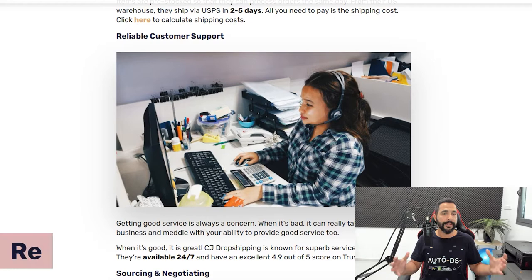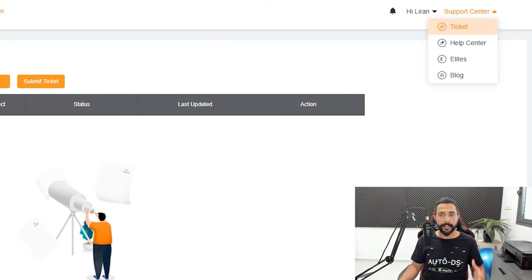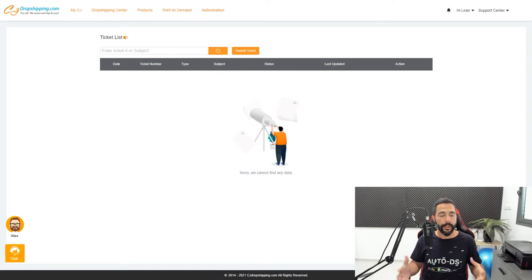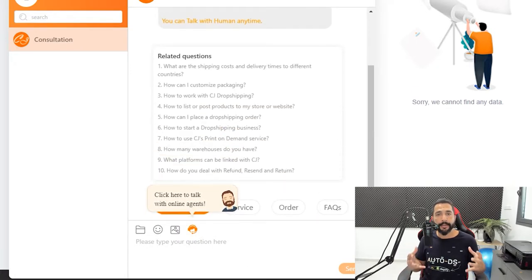Another reason to work with CJ Dropshipping is that they have reliable customer support. For any problem you may have, you can go to their support center on the top right, click on ticket, open a ticket, and wait for them to get back to you — usually quickly. Or you can open a live chat on the bottom left and get a representative to chat with you live on any problem. Customer service is one of the most important parts of running a successful dropshipping business long term.